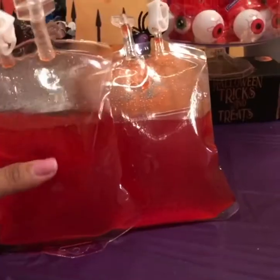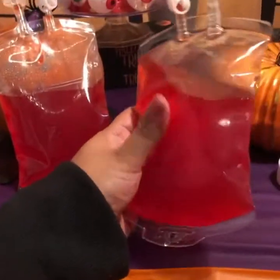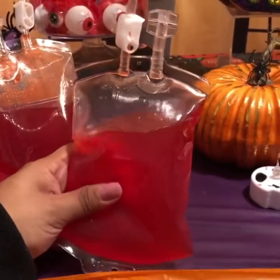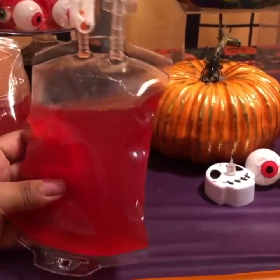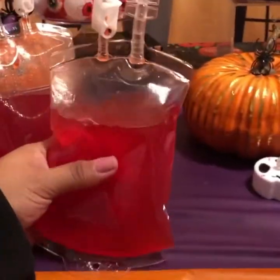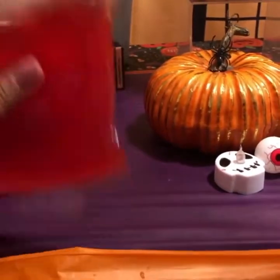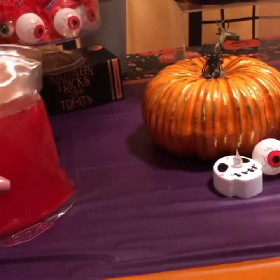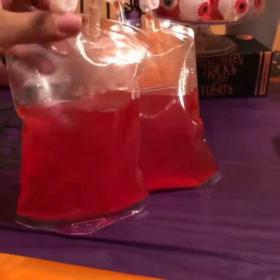These were another one of my favorite Halloween buys — I got these blood bag drink pouches from Amazon for about $4 each. I wrote everyone's names on them so they wouldn't lose their little blood sack, and we could refill them. For the kids we did Hawaiian Punch and for the adults we did sangria. It was really cool — everybody loved it, just walking around sipping their little blood bags.